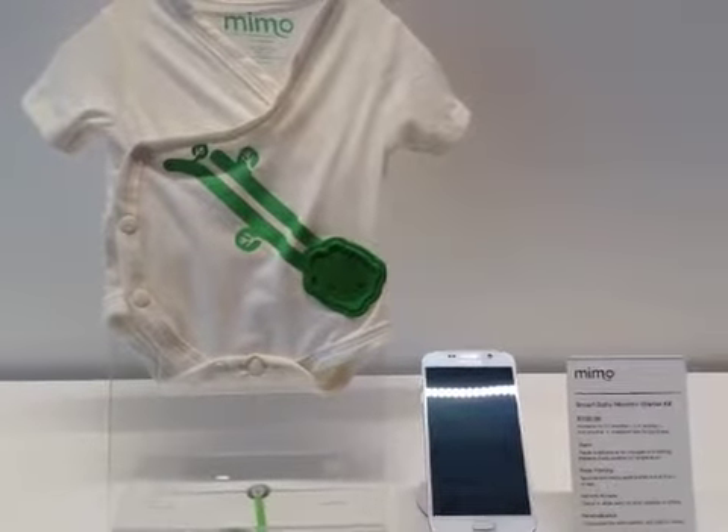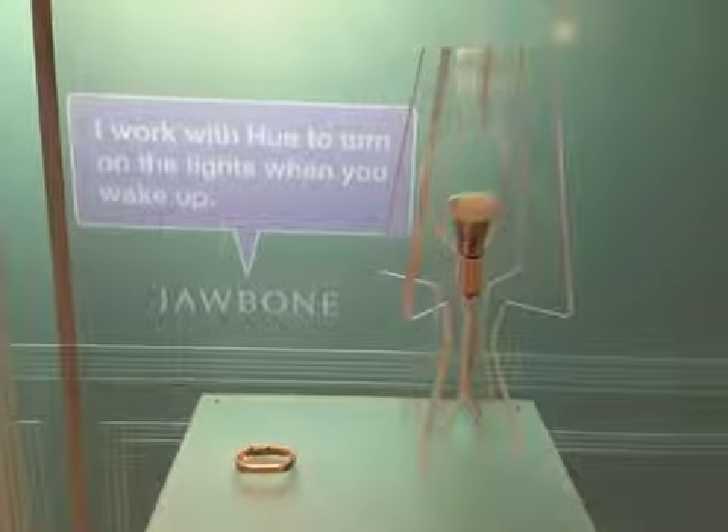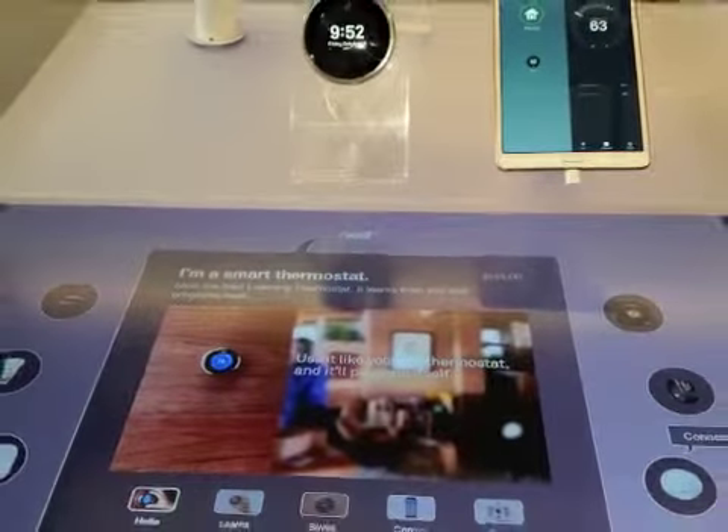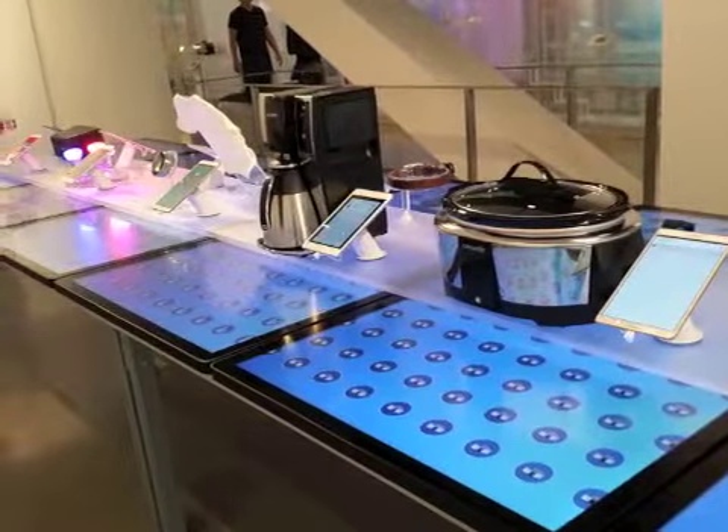The store showcases MIMO baby monitors, Sonos speakers, Jawbone fitness trackers, and Nest thermostats. If there is a way to integrate technology into a kitchen device, the store has it.